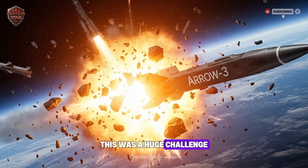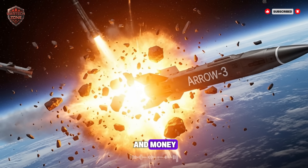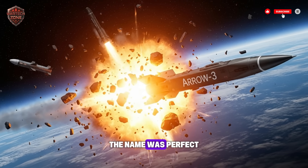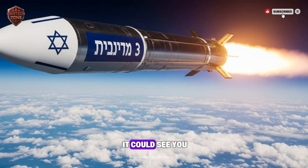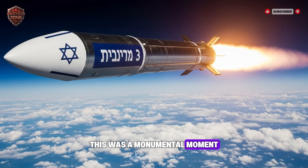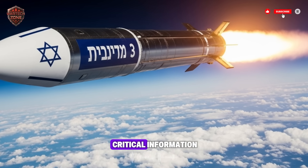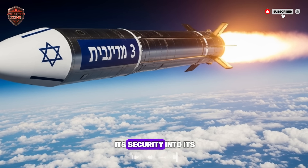This was a huge challenge. Very few countries can build and launch their own spy satellites — it takes immense skill and money. But Israel knew it was a matter of survival. They called the satellite program Ofek. The name was perfect. It was about seeing to the horizon, seeing the danger before it could see you. The first Ofek satellite launched in 1988. This was a monumental moment. It meant Israel could now watch over its region by itself, without having to rely on other countries for critical information. This was about independence — about taking its security into its own hands.